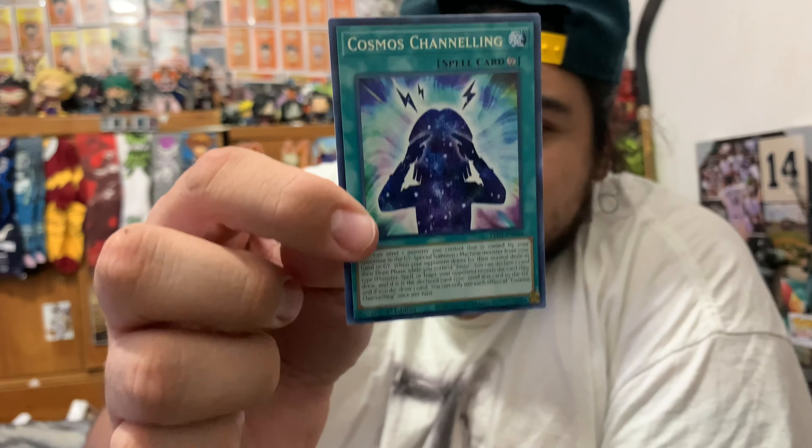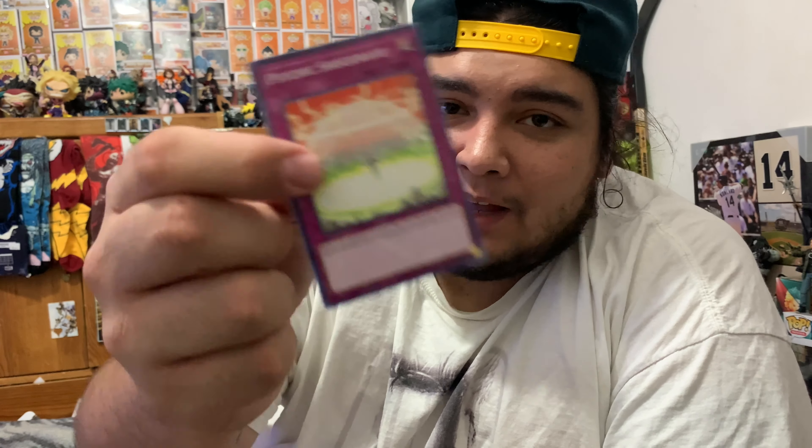I really love opening Yu-Gi-Oh packs, man. When I was a kid I definitely loved doing these. All my dad had to do was buy me Yu-Gi-Oh packs for my birthday — saved him money and made me happy at the same time. Cosmos Channeling — a spell card. Metal Reflect Slime — I like this card because you play it as a trap card but it works as a monster in defense position with 3000 defense points. It's a real good card to have if you need time to bring out a special monster. And then Psychic Software — I love psychic decks.